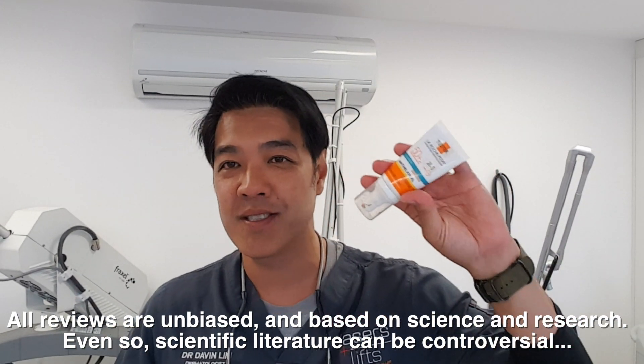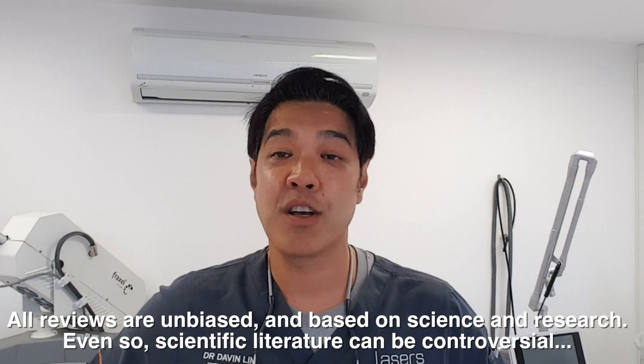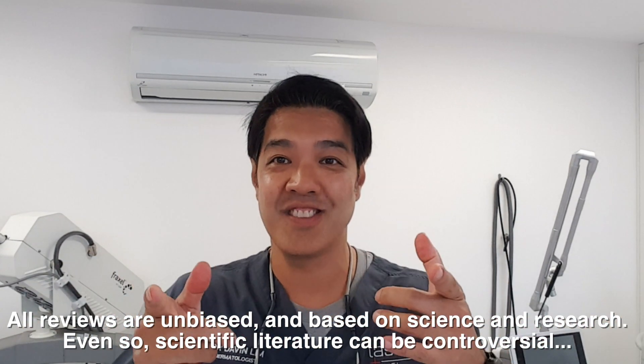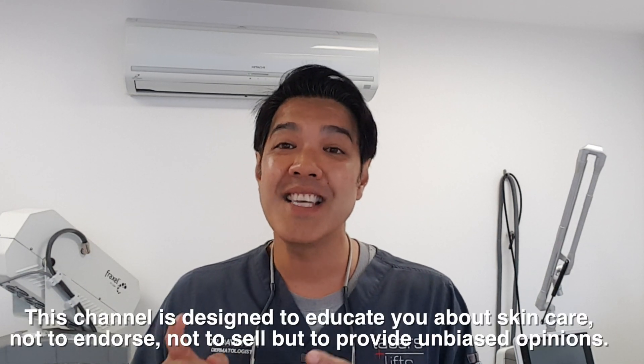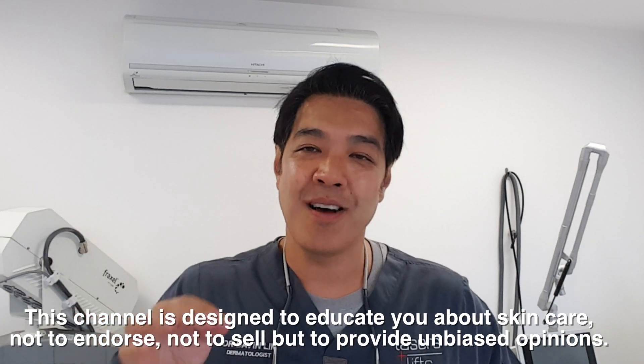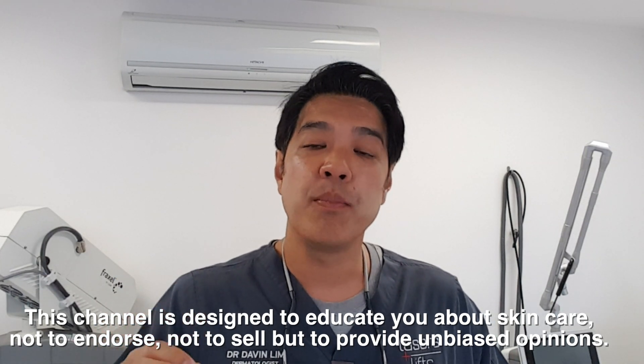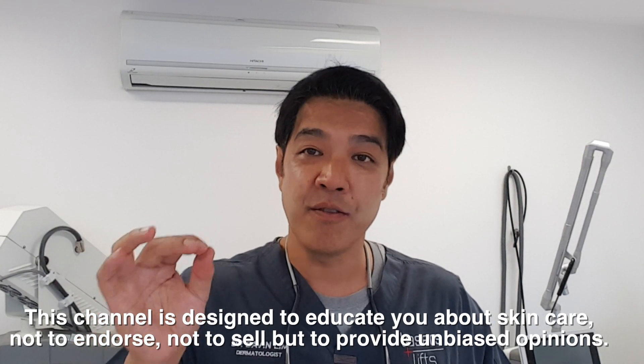I'm not on the payroll for La Roche-Posay or Megan Gale Invisible Zinc — zilch. If there's a conflict of interest, I will tell you so. This channel is meant to be a review channel, not an endorsement channel. I will say what products I like and what I think of them. There's no right, there's no wrong. Remember, skin is as individualized as you are. That is the whole essence of this channel — I'm trying to teach you skincare based on science and your informed decisions, not marketing.